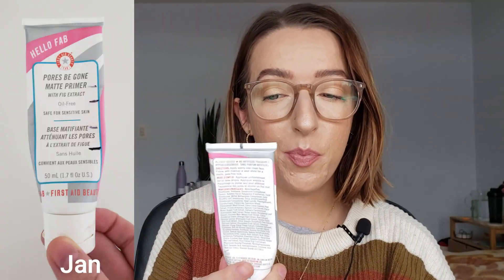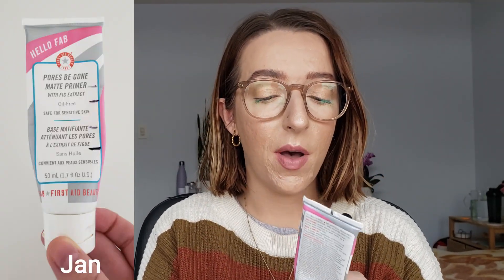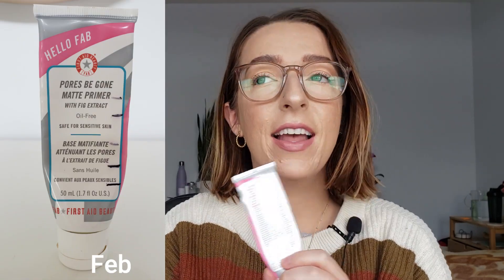First up is the HelloFab Pores Be Gone Matte Primer. This is where I was last month and this is where I am now. That's quite a big dip — not the biggest we've seen on here, but it's really big. I'm hoping I can finish this next month. This product has been in my Project Pan since around springtime 2020, March or April. I'm just really excited to finish this. I want this out — it's a mediocre product and it's 1.7 fluid ounces, almost double the size of a regular foundation. I'm just ready for this to leave.